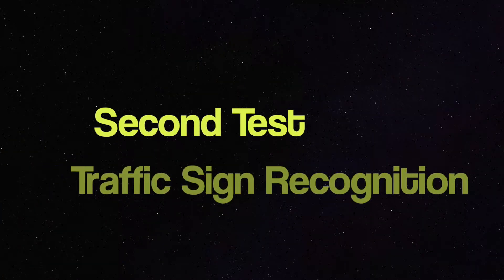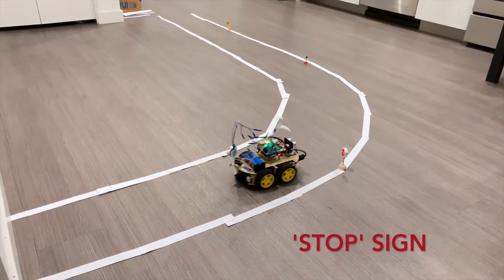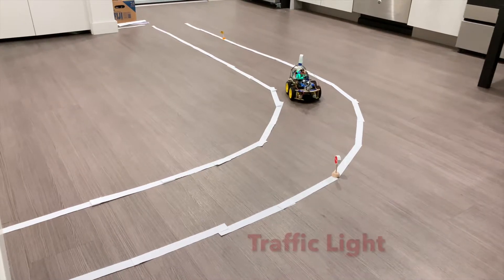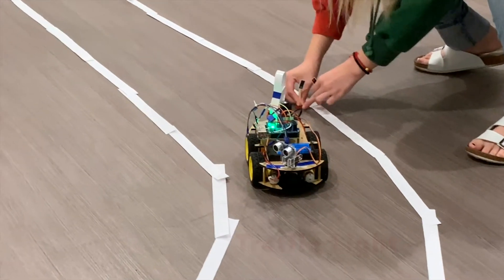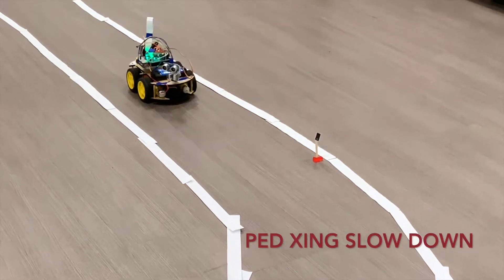The second operation is traffic sign recognition. When the car sees a stop sign, it will stop for three seconds. When it sees a red light, it will stop until the light turns green. Here we change the red light sign to green. The car can also recognize a pedestrian crossing and slow down immediately.